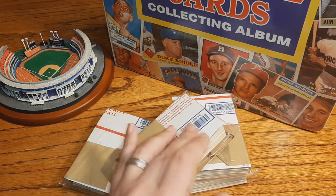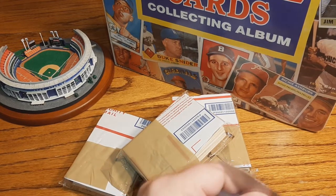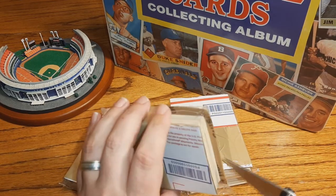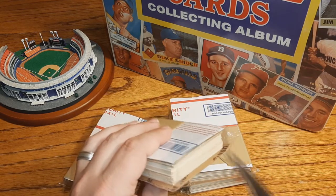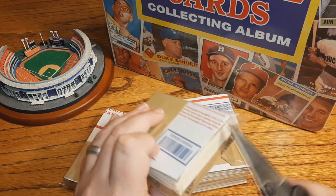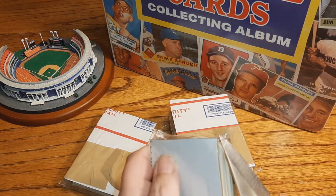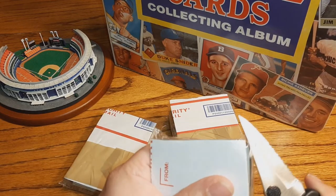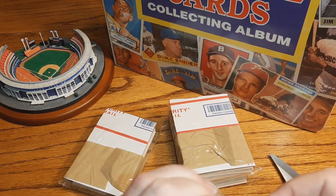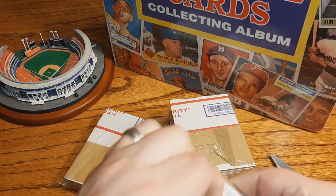I'm gonna guess this is gonna be late 80s to maybe early 90s commons, maybe some newer hits too. First off, we gotta figure out how to get into this without hurting anything, so I have my trusty little knife here. Let's open this up on the side. You get to watch me be difficult opening these packs — that's part of the fun of this channel. We open up wax packs, mystery packs, and talk about vintage cards.